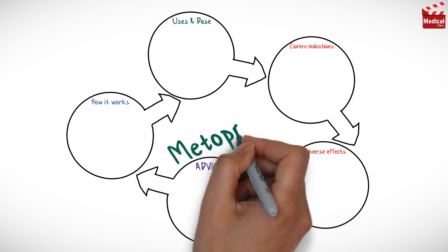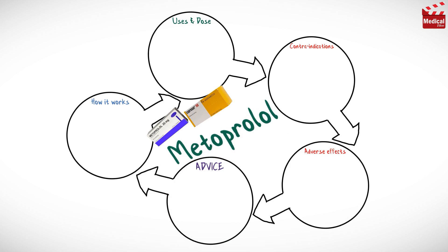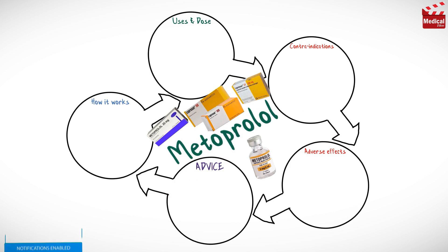In this video we'll briefly discuss what is metoprolol, how it works, what it's used for, the dose and side effects, contraindications and precautions.